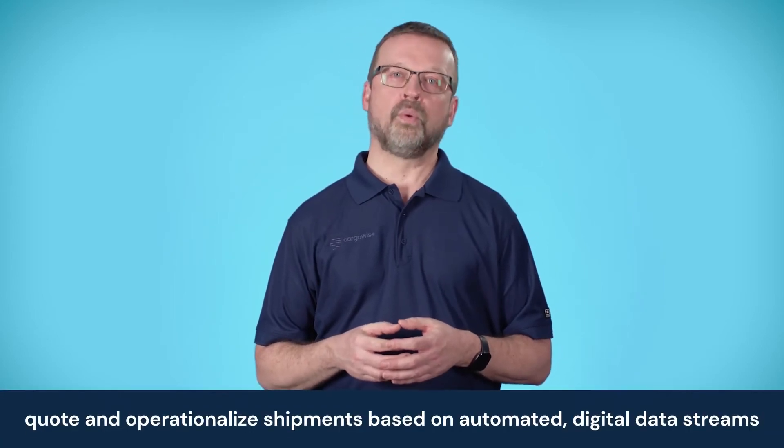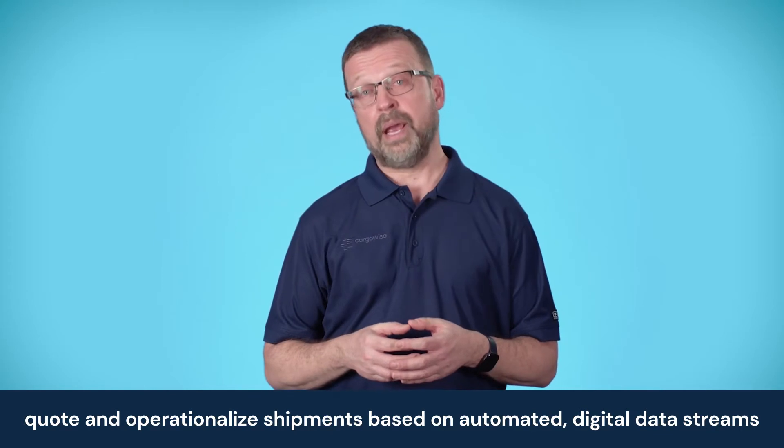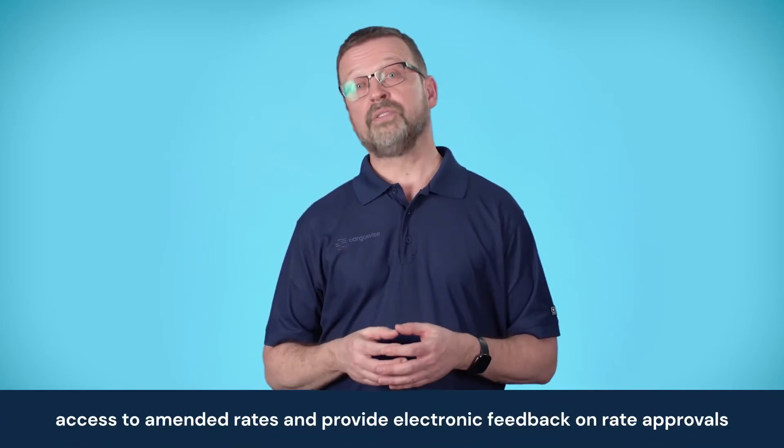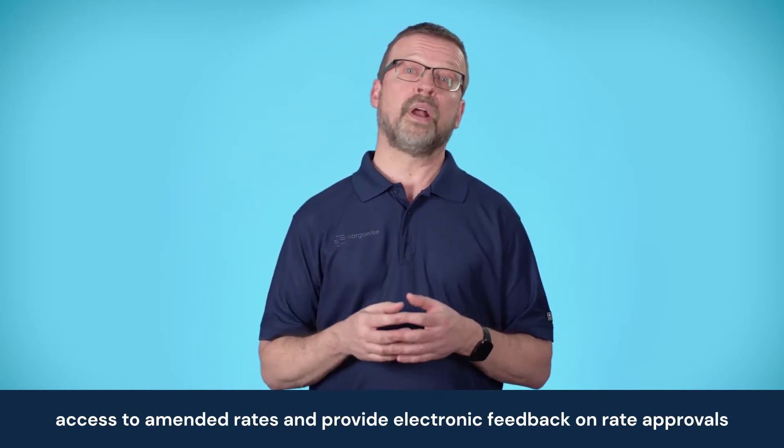The integration allows mutual customers of Cargowise and Worldwide Alliance to use Cargowise to quote and operationalize shipments based on automated digital data streams that originate from the Worldwide Alliance system, providing a single source of data with no manual re-entry. This gives Cargowise users access to on-demand contract rates directly from Worldwide Alliance or to full data sets of negotiated rates. With a real-time audit process and interactive notification function, customers can view large volumes of amended rates and provide immediate electronic feedback to Worldwide Alliance on rate approvals. By combining real-time rates, schedules, bookings, and tracking on one system, Cargowise can help freight forwarders navigate the complexity of the global supply chain and reduce operational pain points.